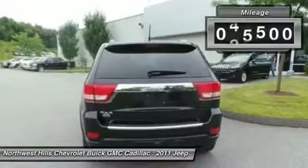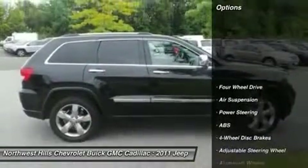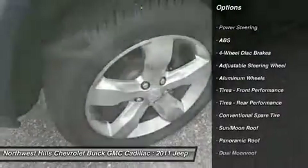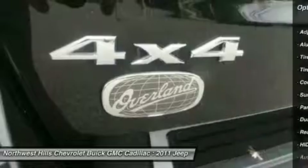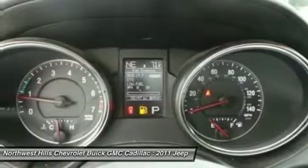Moonroof. If you demand the best, the superb 2011 Jeep Grand Cherokee is the SUV for you. Your garage will only be the second one this one-owner Grand Cherokee has parked in, and you can definitely see the pride of ownership experienced in that first garage.